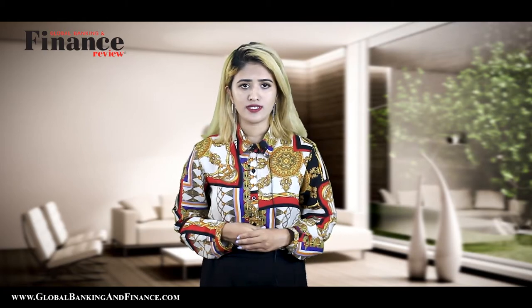What is owner financing? In owner financing, instead of taking money from a bank or a lender, you get the financing from the seller or the owner of the house. This is why it is also called seller financing.